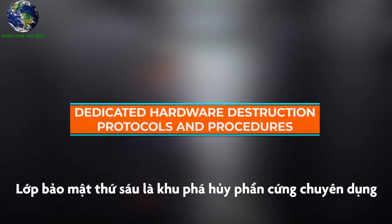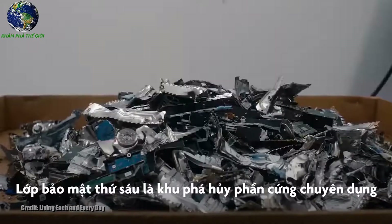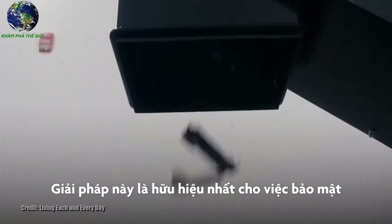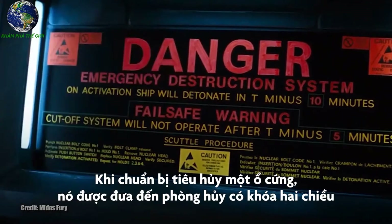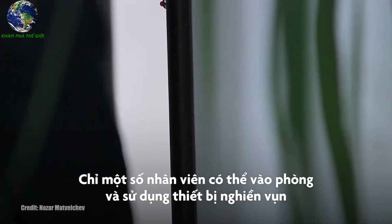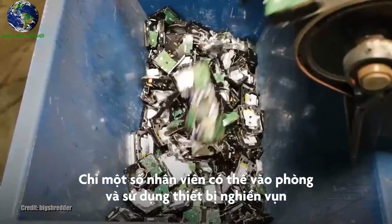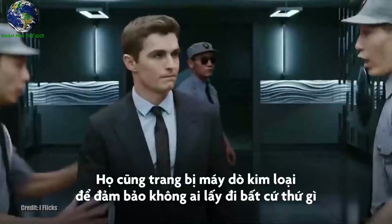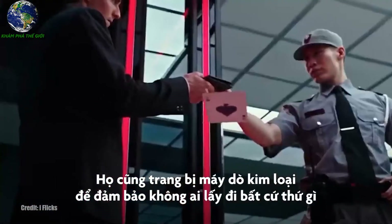Layer 6 — last but not least — covers dedicated hardware destruction protocols and procedures, offering the most effective form of security. When a hard drive is ready for destruction, it is passed to the destruction room via a two-way locker. This ensures that only authorized personnel located within the drive shredding room have access to the drives. Metal detectors are also in place to ensure that no property is ever removed.